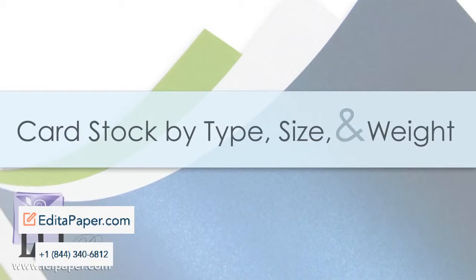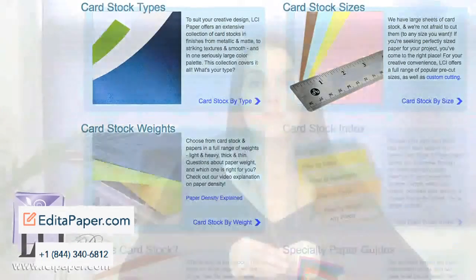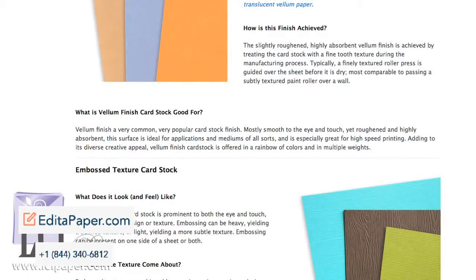On the reference page, find our cardstock collections sectioned out by type, size, and weight. Use these sections to conveniently browse by a specific trait you're looking for, or for detailed information on any of these traits. For example, learn more about paper basis weight and what it means, or find a detailed explanation on the types of cardstock we carry and how each gets its unique look.